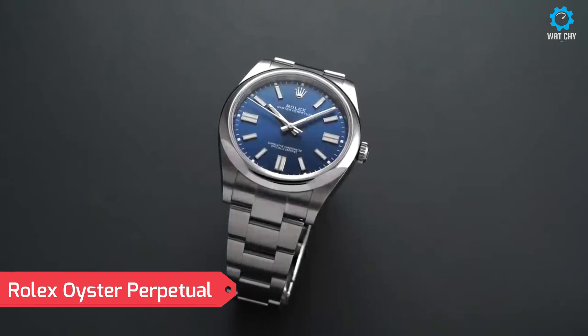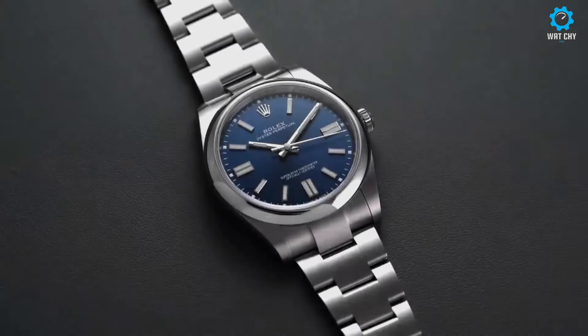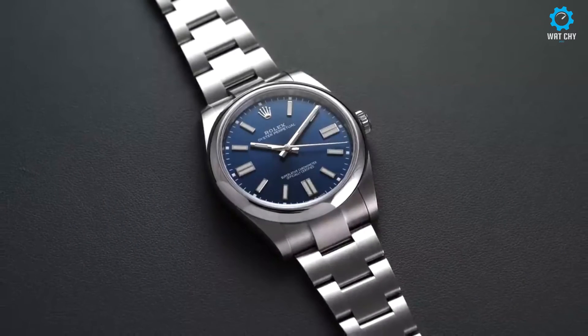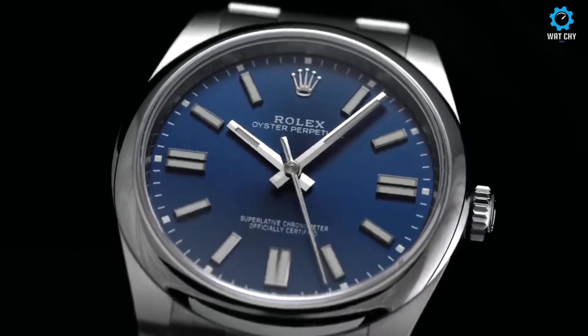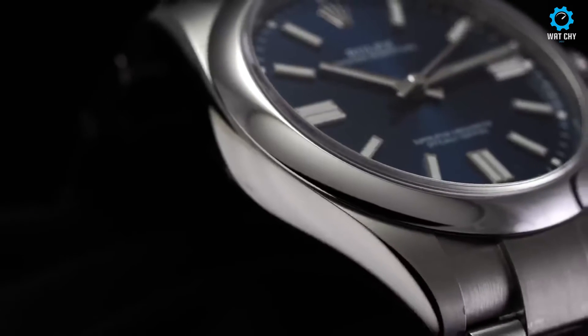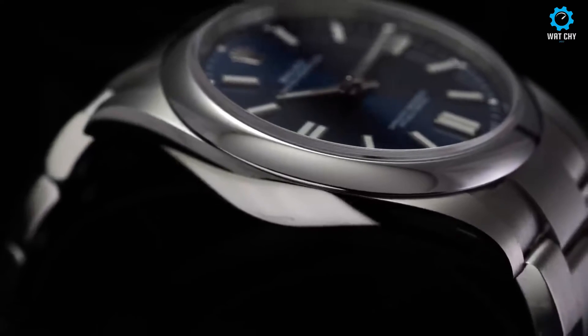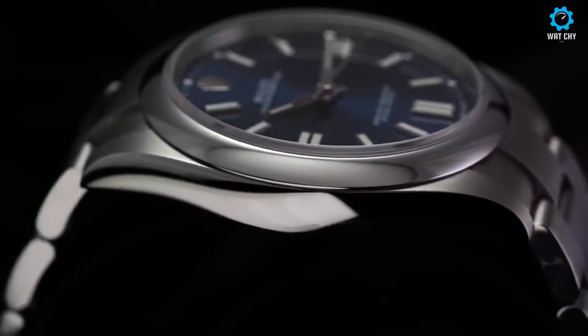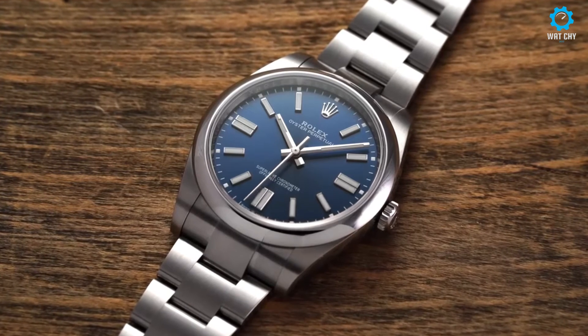The Rolex Oyster Perpetual is an iconic timepiece that represents the essence of Rolex's heritage and craftsmanship. Introduced in 1926, it was the world's first waterproof wristwatch, thanks to Rolex's patented Oyster case. The Oyster Perpetual stands as a timeless symbol of elegance and reliability. The watch features a range of sizes, from 26mm to 41mm, catering to various wrist sizes and personal preferences.